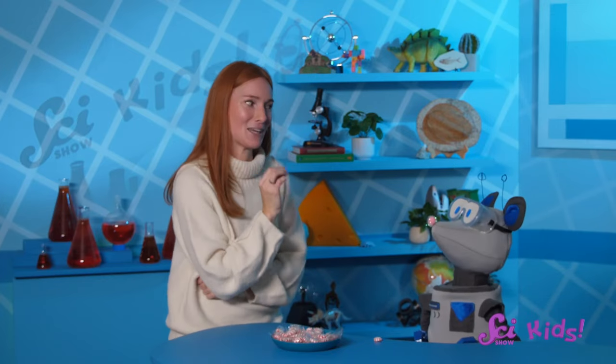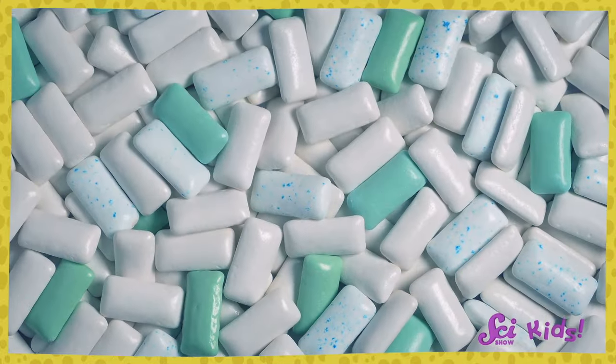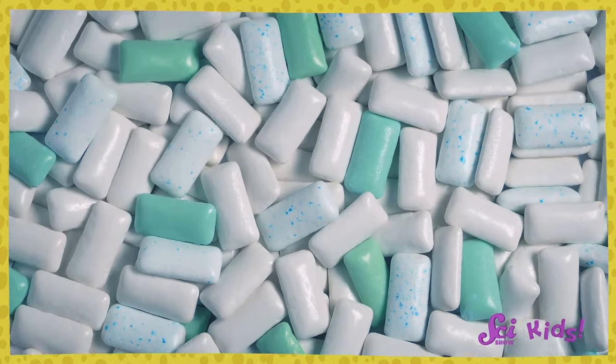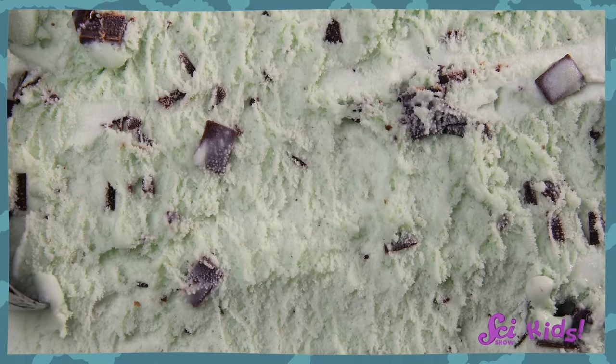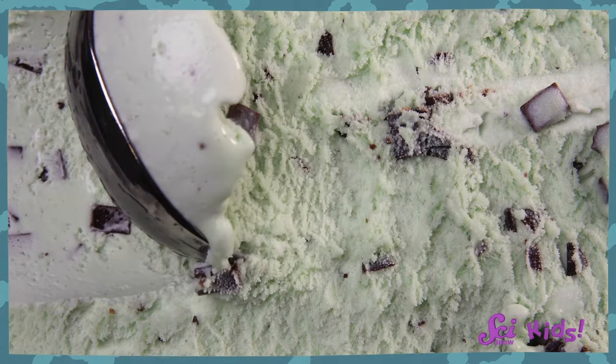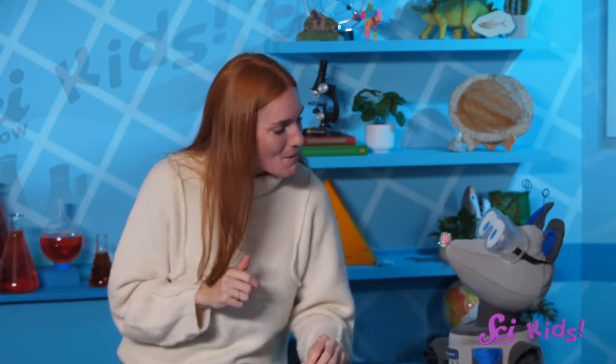It is really cool! Some other types of mint plants have menthol in them, too. So you can also experience this brain-tricking flavor by eating things with spearmint in them — like mint chocolate chip ice cream, which really is cold, and is sometimes made with spearmint instead of peppermint. But I think peppermint is my favorite mint flavor. It always makes me think of wintertime.